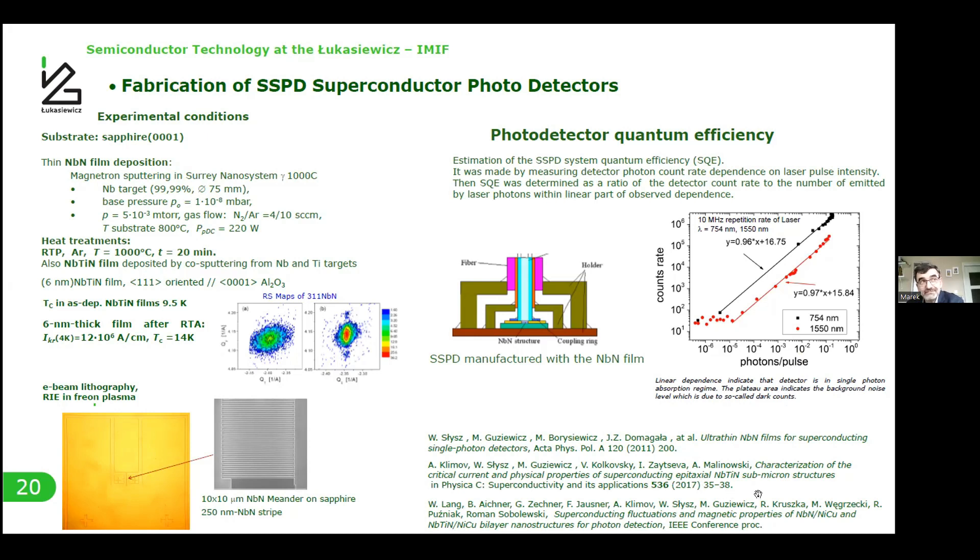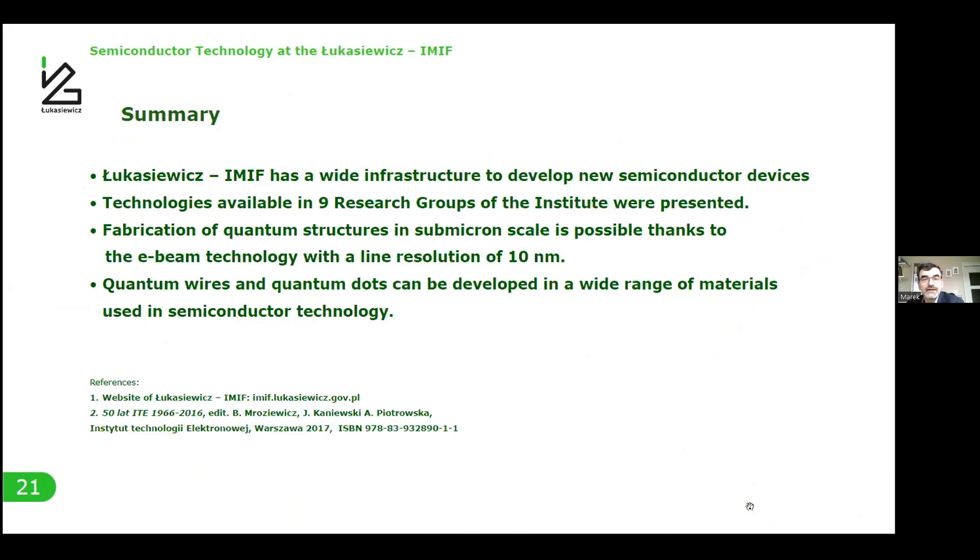We started this work more than 10 years ago and almost finished it about five years previously, so we are not continuing exactly this work now. As a summary, we have wide infrastructure to develop new semiconductor and non-semiconductor devices. We have nine groups in our institute. We can fabricate quantum structures at sub-micron scale thanks to e-beam lithography with line resolution of 10 nanometers. New quantum wires and quantum dots can be developed in a wide range of materials used in semiconductor technology. Thank you.